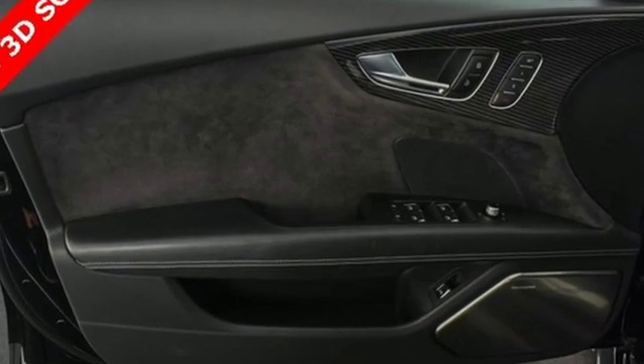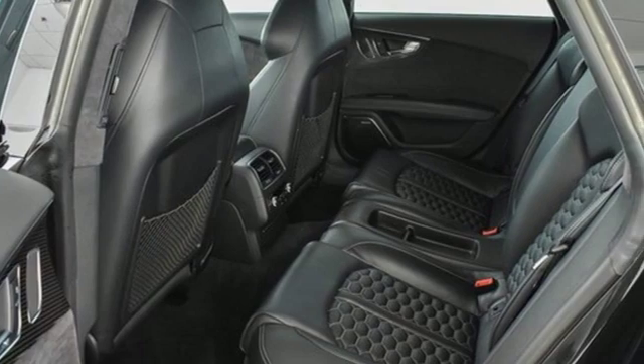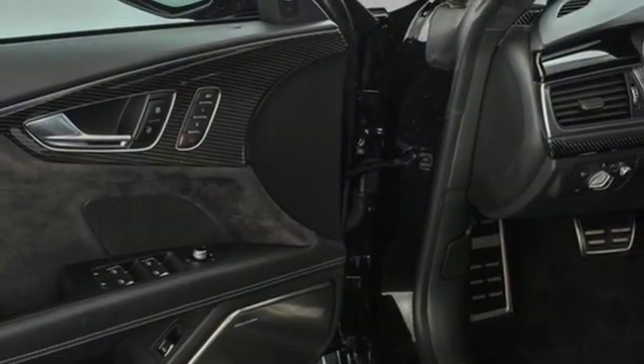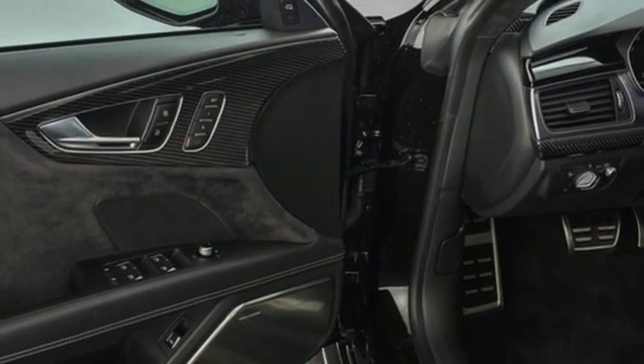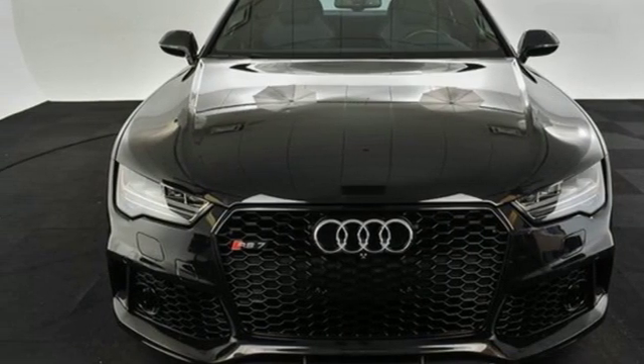Motor Trend declares the RS7 continues to be the most capable model of the A7 range, offering strong acceleration and impeccable handling. When you drive an Audi, the design and performance make sure you stand out in a crowd. See what it can do for you when you take it for a test drive.